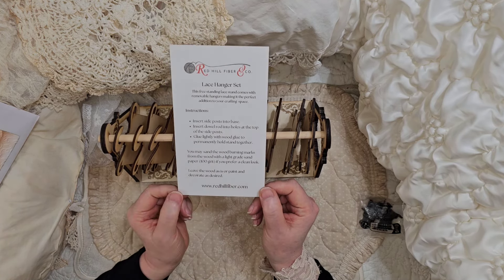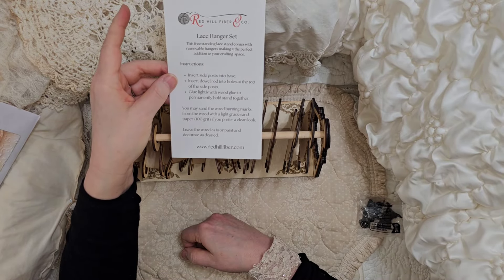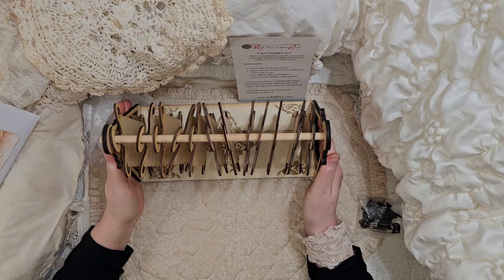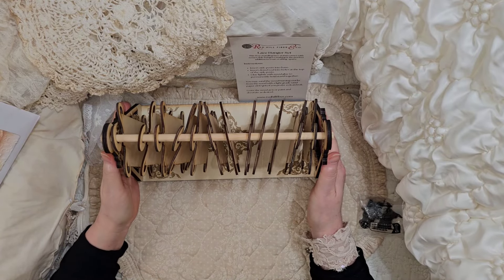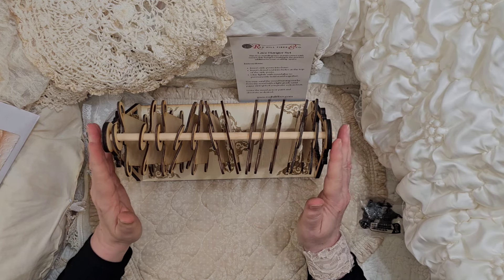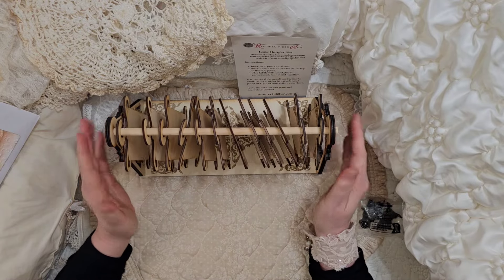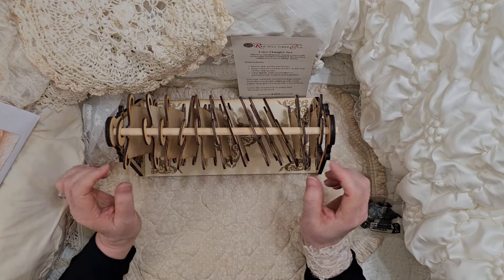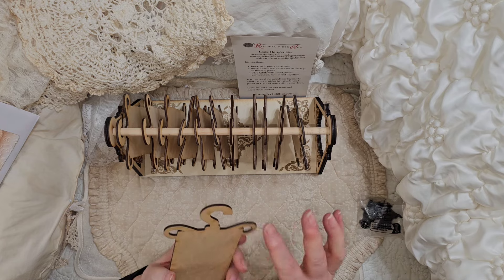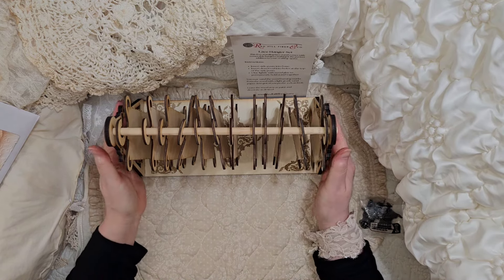Glue lightly with wood glue to permanently hold the stand together. You may sand the wood burning marks from the wood with a light grade sandpaper, 100 grit, if you prefer a clean look. Leave the wood as is or paint and decorate as desired. Here's the website: redhillfiber.com. The website is up and they have so many choices — you can get this completely plain. The prices are all different depending on if you're getting the etching or not, because the etching takes several hours just to make one set. So that is why they have the options for the plain, and you can buy everything separately — extra hangers, extras of the side pieces.